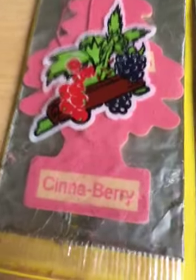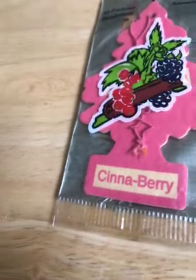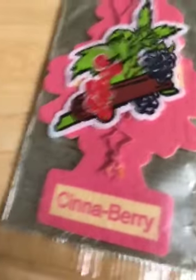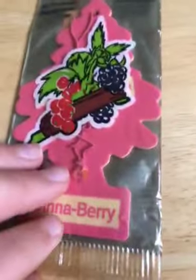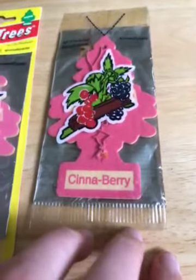Now let's go over the scent. First we're going to use the one from 2005 — it pretty much just smells like cinnamon, that's literally it, just cinnamon. Now let's go on to the one from 2002: it smells like sweet candy.